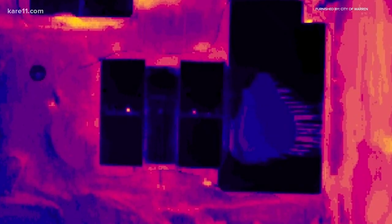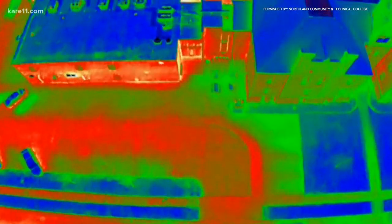They've taken more than 12,000 thermal images. Different colors relate to different heats. Generally, the purples and deep blues and blacks are very cold, and then you get reds and whites and yellows as the hotter end.